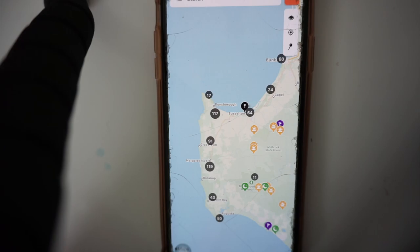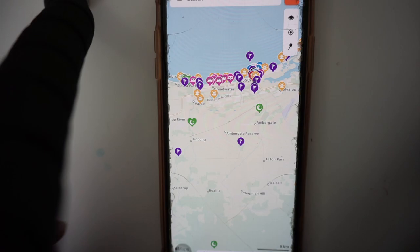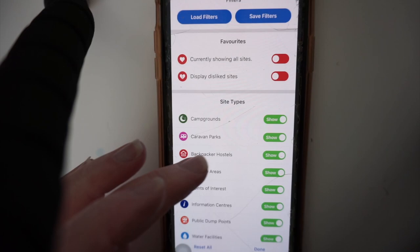This is how we normally find our caravan spots. We're searching Busselton here in the app and there it is. There's usually a heap on there — like day use areas — so we filter it down. Usually we try and go for campgrounds.